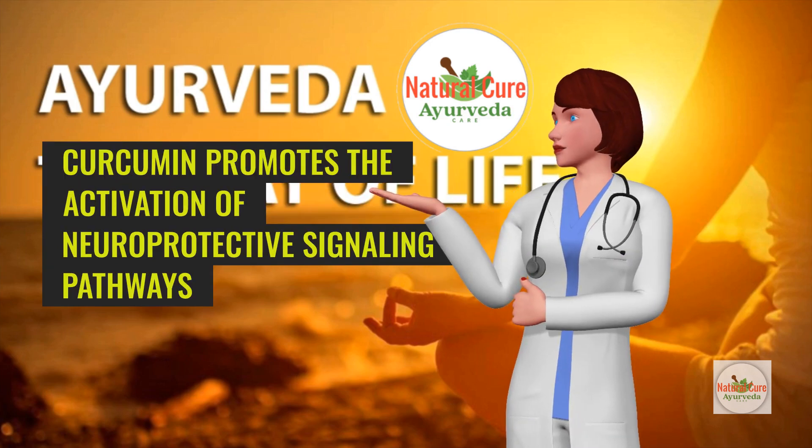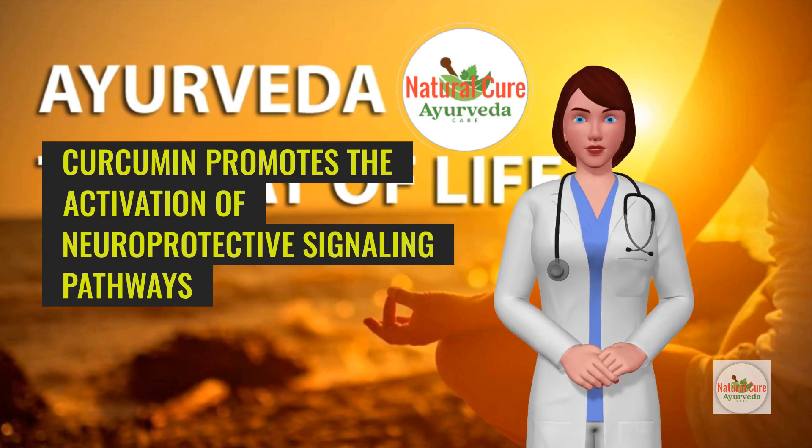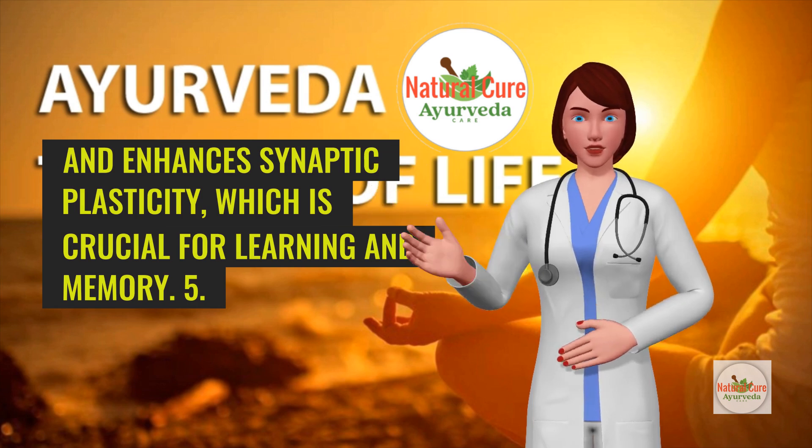Additionally, curcumin promotes the activation of neuroprotective signaling pathways and enhances synaptic plasticity, which is crucial for learning and memory.